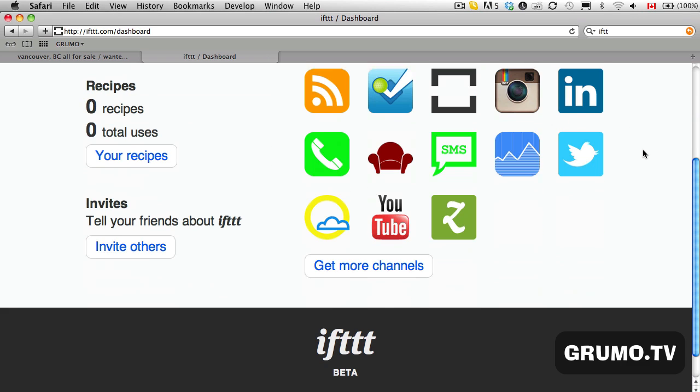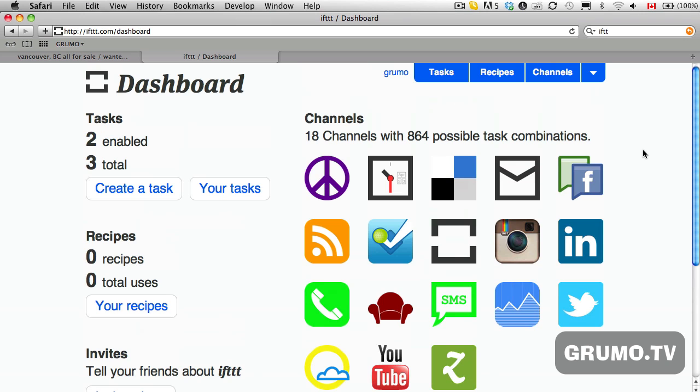It's a whole world of possibilities that you can do with IFTTT. From now on, if you're looking for something on Craigslist, you know what to use to save a lot of time: IFTTT — if this, then that.